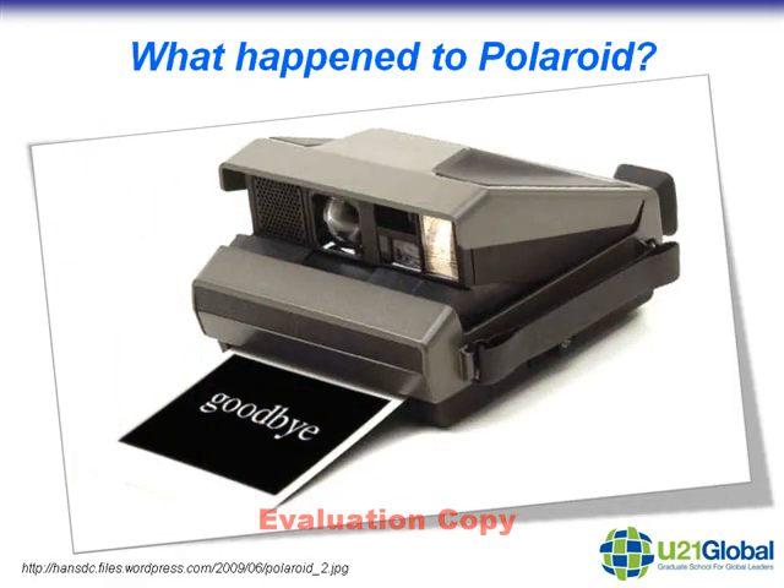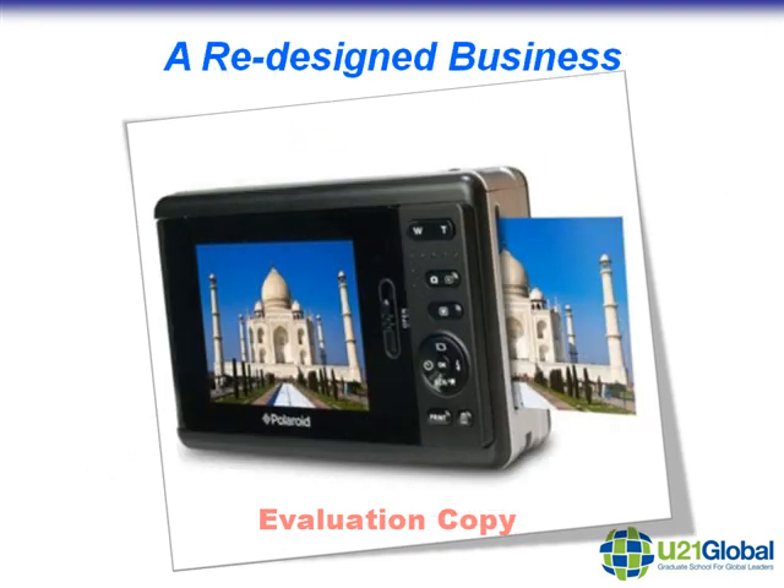If you're as old as I am, you will probably remember these Polaroid cameras very well. These were extremely popular 30-35 years ago and they produced photographs instantly from the machine itself. When digital photography came along, this really changed the whole nature of the business. Companies like Polaroid actually had to redesign their entire set of products and also basically redesigned their business. This is a version of their latest product — it's basically quite similar in concept to the old Polaroid camera, but the technology behind it is vastly different.